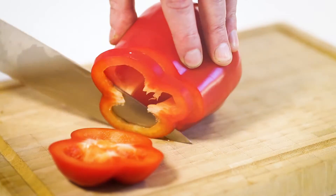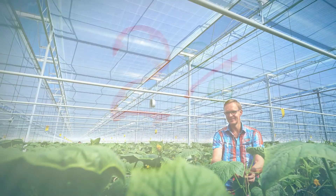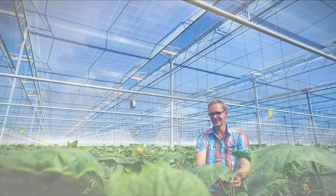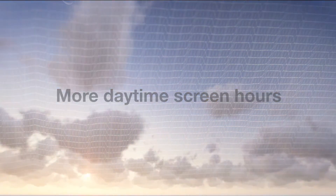New Luxus 1147FR lets in 2% more light without compromising on energy saving, leading to a potential increase in growth on cold days. The transparency of the screen also means it can be kept closed more hours during the day, leading to further energy savings.